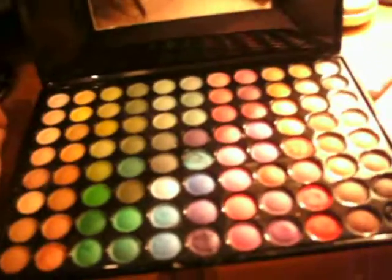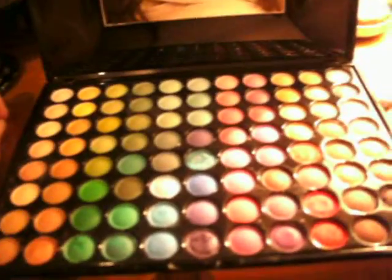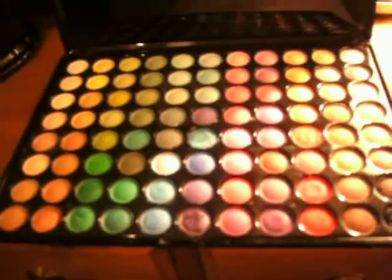Hi guys, this is part two of my review and it's on the Coastal Scents palette that I ordered. I love all the colors in it — the colors are amazing. It's got 88 colors. What I'm going to do is show you the ones that I've used the most. But I've been trying to do looks and I was filming tutorials, and every time I get around to doing that I get interrupted by my mum — she's interrupted me filming three tutorials and I couldn't be bothered to try and fix them.